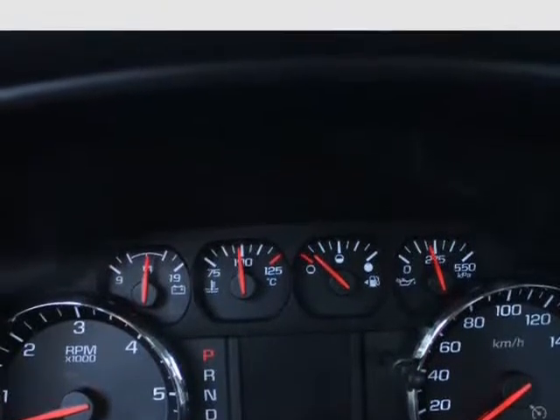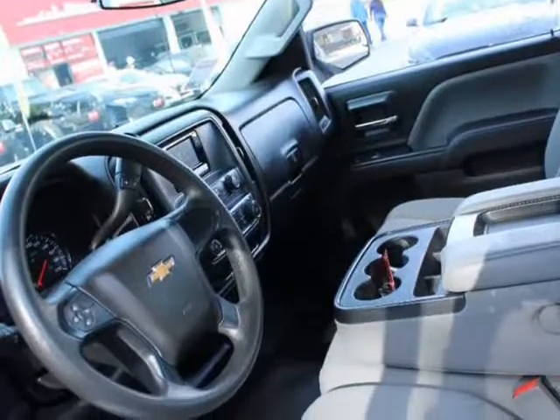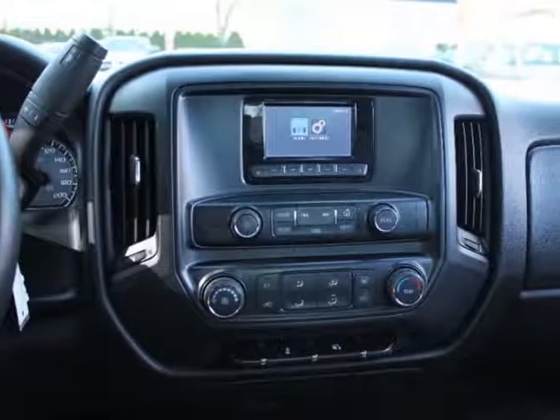Power options: power windows. Looks and runs great, records available. $19,889 on special plus $795 stock fee. We finance even if you have bad or no credit — zero money down approval.